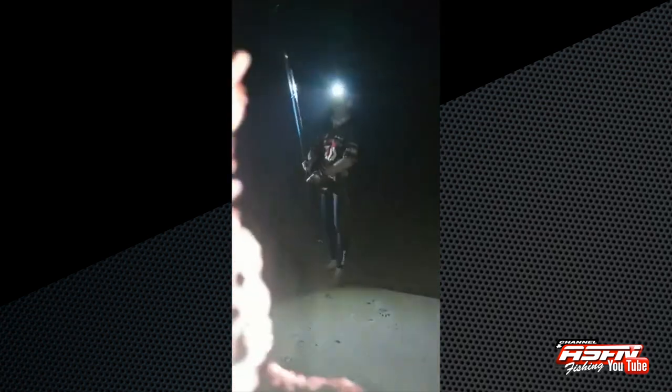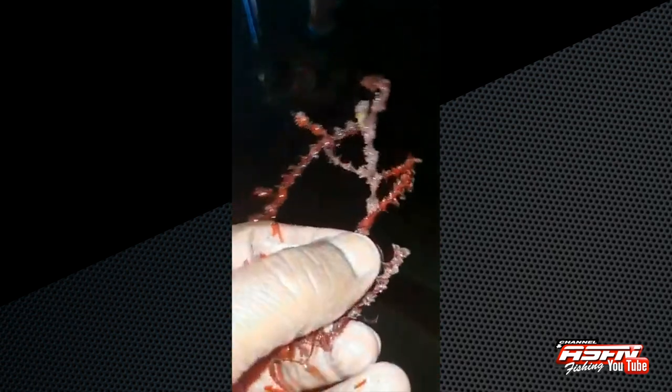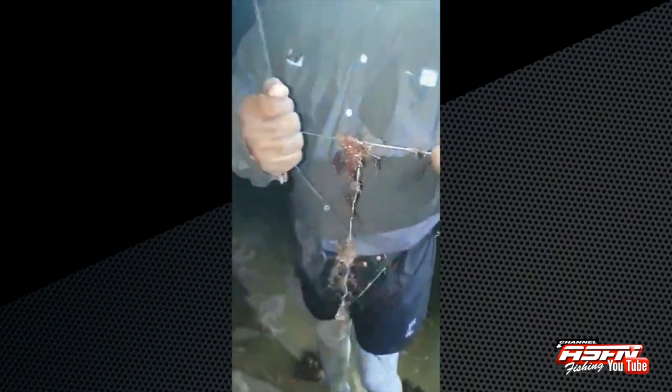If you look at the texture of this weed, it's very, very sharp — it's got serrated edges and it's actually very hard weed. Look at how it's trying to break it here. This goes through the line.